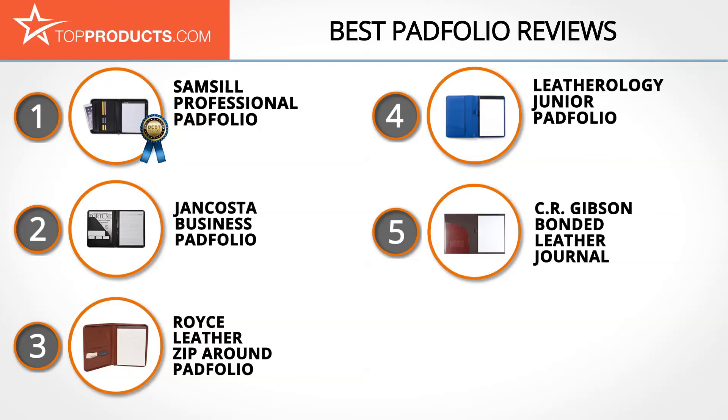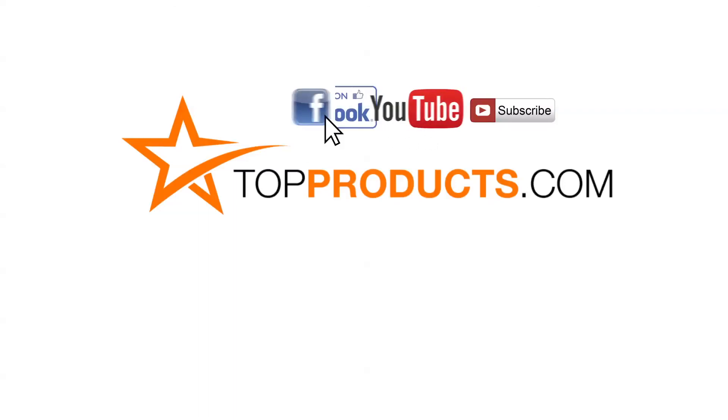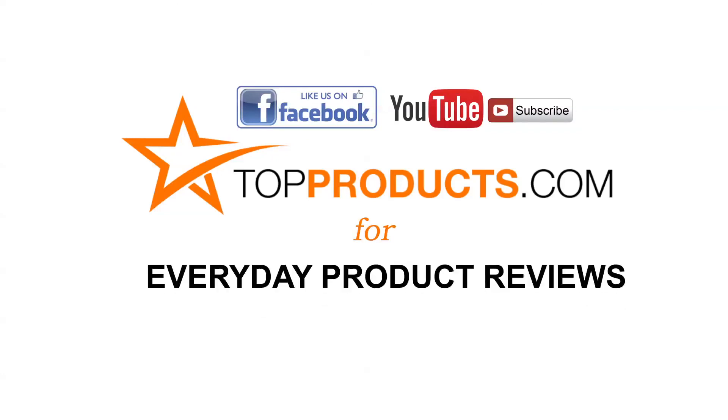These are our top five pad folios. We hope you enjoyed watching our review. Click now to subscribe to our YouTube channel and like this video. Don't forget to like our Facebook page and visit us at TopProducts.com for more everyday product reviews.